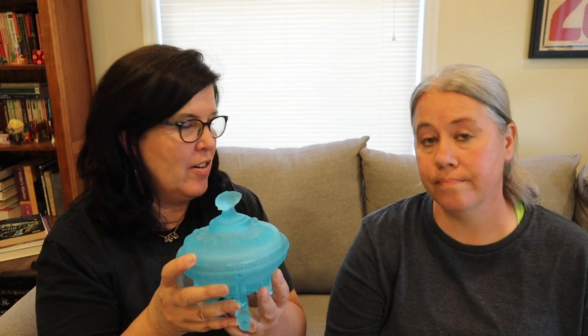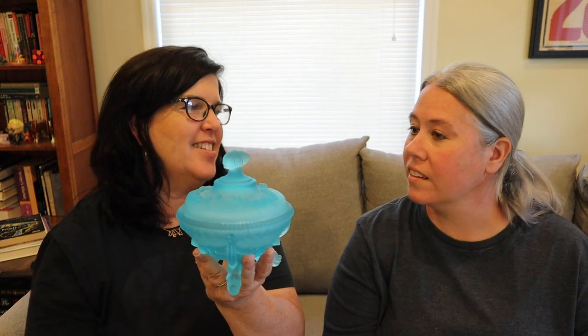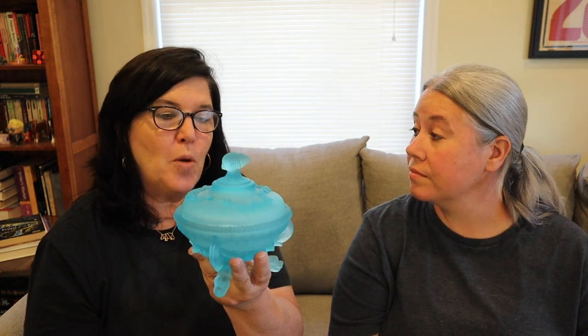A live sale is good for pieces like this — we could probably sell this at a live sale. We wouldn't want to sell it on eBay with any kind of damage because people can't see the damage very well. This is made by Westmoreland and it's called Argonaut because it's kind of nautical. It has these little sea serpents at the bottom and a shell at the top. This color is called Blue Mist — kind of an aqua-ish color — and it's satin glass. If it were in great condition it might be worth $40 or $50, but the damage will make it worth way less than that.